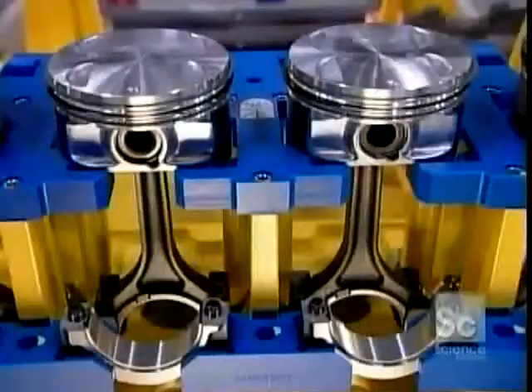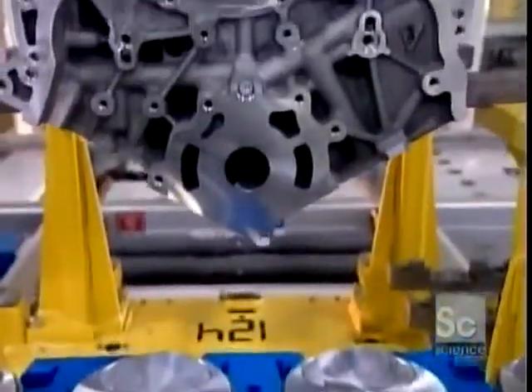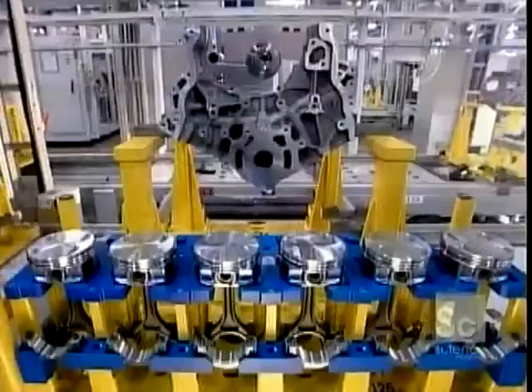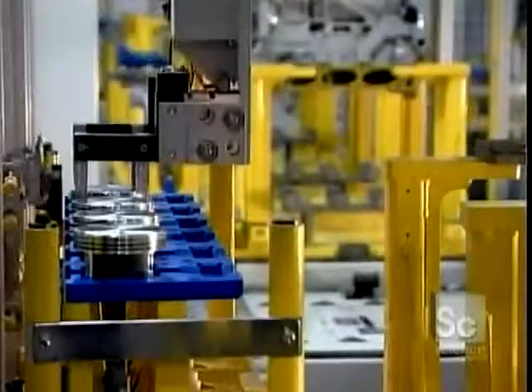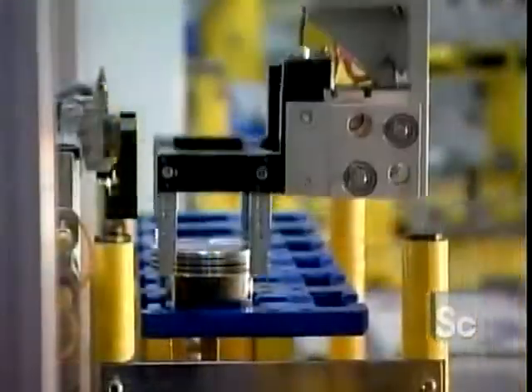The pistons come next — six per engine, because these are six-cylinder engines. The pistons are made of aluminum. Robots install them into the cylinder bores of the engine block. A steel connecting rod attaches each piston to the crankshaft.